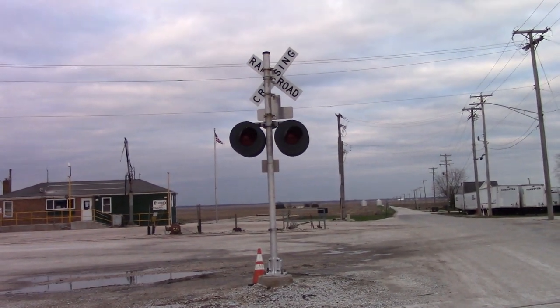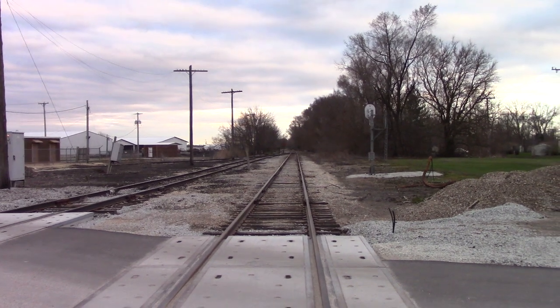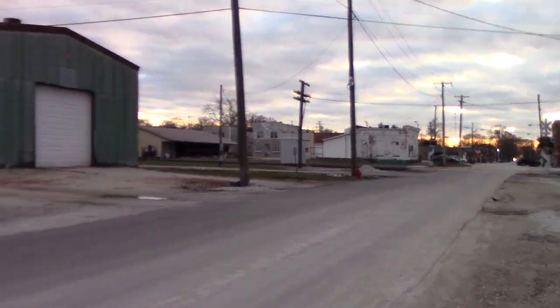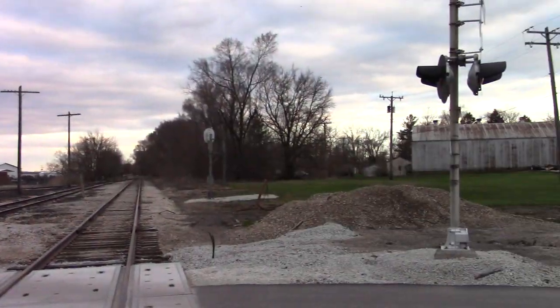And there's a back view of the eastern signal. Weird to think that I've seen more trains on this line today than I have seen on the Villa Grove sub. Anyways, this has been the Station Street Number 2 Grade Crossing.